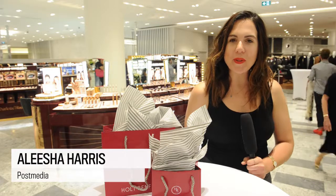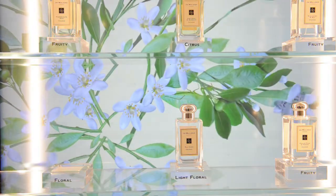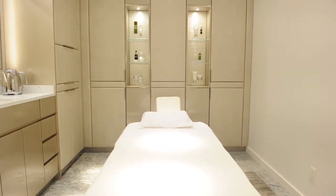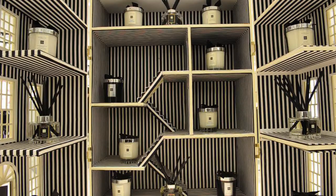Local beauty fans have a bold new place to shop with the recently expanded and renovated Holt-Renfrew Beauty Hall. The space has more than 29 beauty counters and several private treatment rooms as well as a few new exclusives. The expanded beauty hall is part of a renovation for the store that is set to continue into spring 2018.